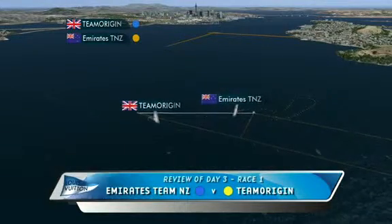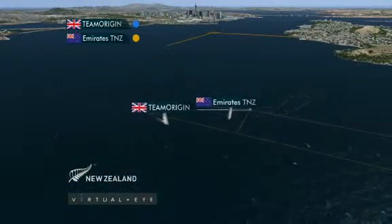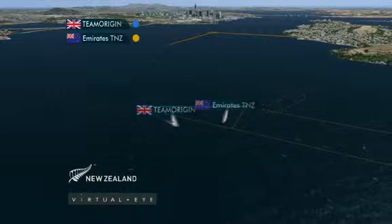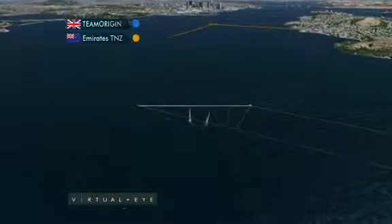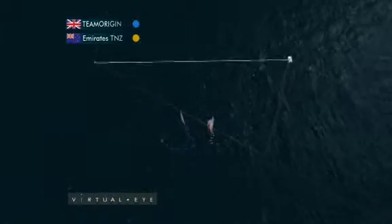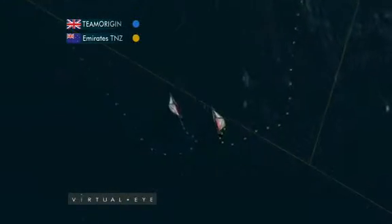Day three, the first match — Emirates Team New Zealand up against Team Origin. The Kiwis coming in with a starboard advantage, Origin required to keep clear. And the wind is on, 15 to 16 knots out of the southwest, in the middle of the line dial-up.